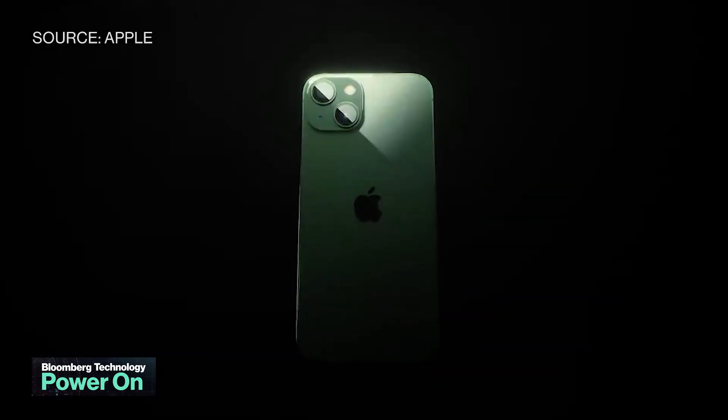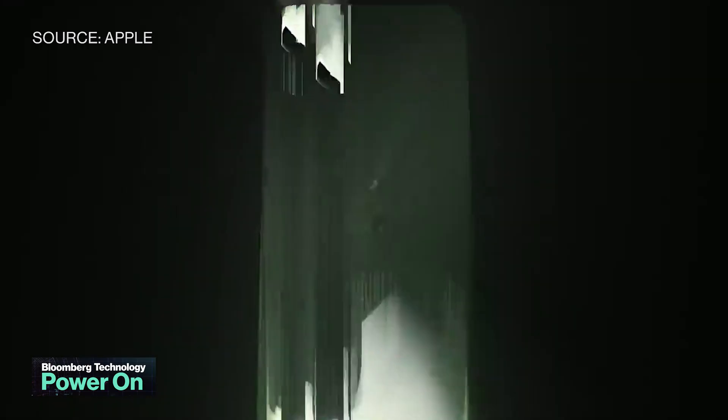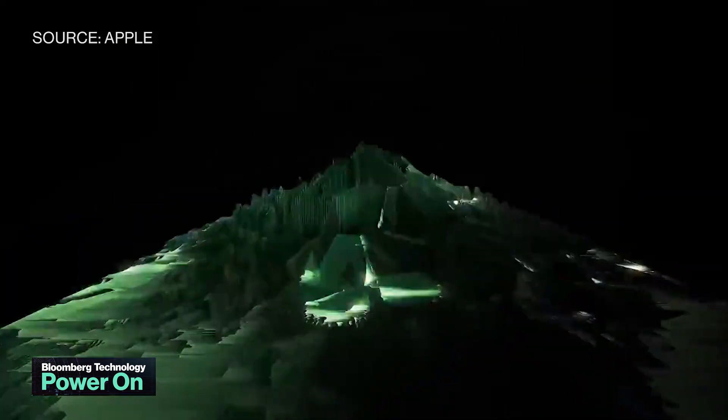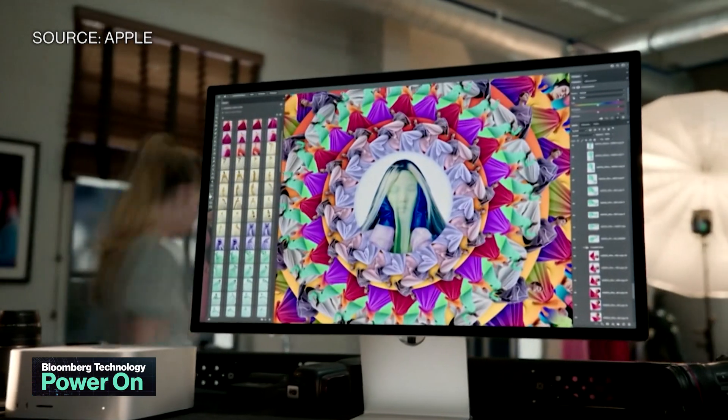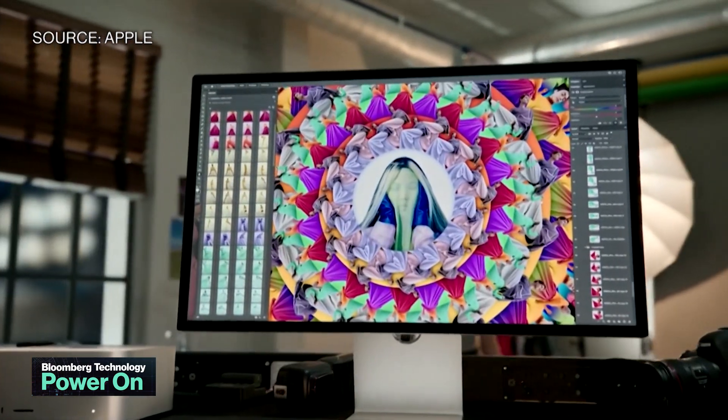I really do like the new alpine green iPhone 13 Pro color, and I do hope it sticks around for the iPhone 14 this fall. And the Mac Studio really shows us how much Intel was holding Apple back in the Mac chip department.